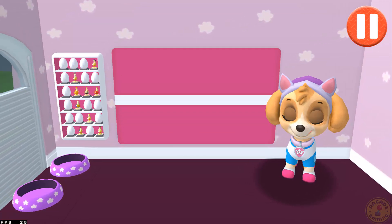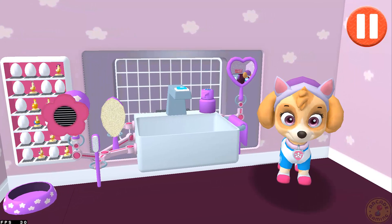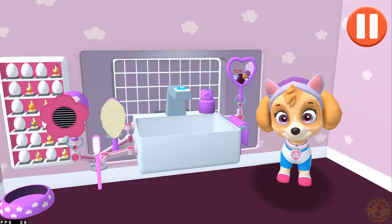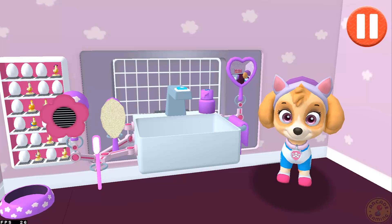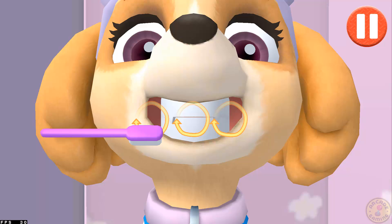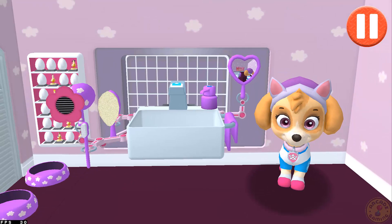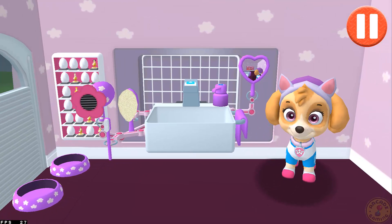It's time to brush the pup's teeth. Tap the toothbrush by the sink to begin brushing the pup's teeth. Swipe to brush back and forth. Swipe to brush up and down. Swipe to brush around and around. You did it! You scrubbed each and every tooth. No cavities for me!